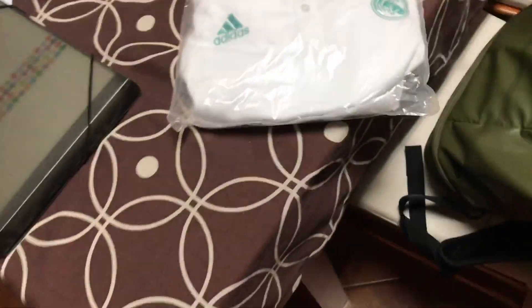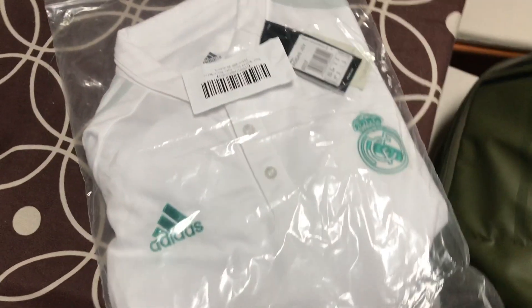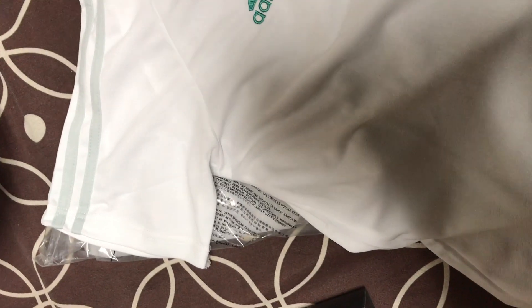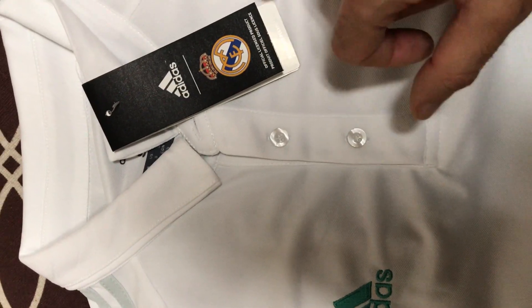Hi everyone, this is my polo from Real Madrid that I bought at mindjerseys.vip. I'm going to do an unboxing. You can see the white one with the gray stripes and the green color in the symbol and the brand. It's from Adidas — an official licensed product.